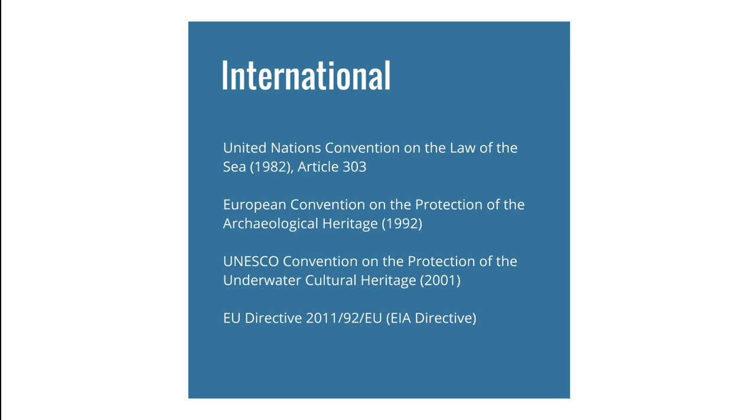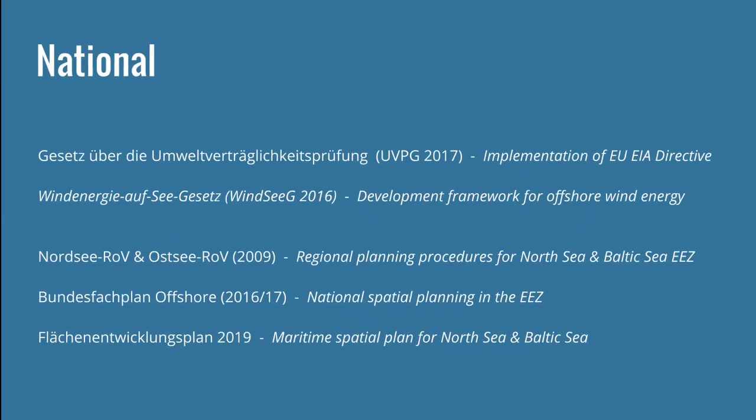At EU level, there is a directive from 2011 with regulations for environmental impact assessments which takes the protection of historic assets into account. This directive has been implemented into national law in Germany through the Gesetz über die Umweltverträglichkeitsprüfung, which is basically the implementation of the EIA directive. Other national frameworks exist for offshore wind energy, regional planning, and maritime spatial planning, all of which take the protection of cultural heritage underwater into account.